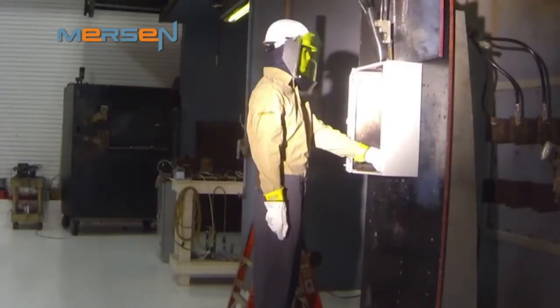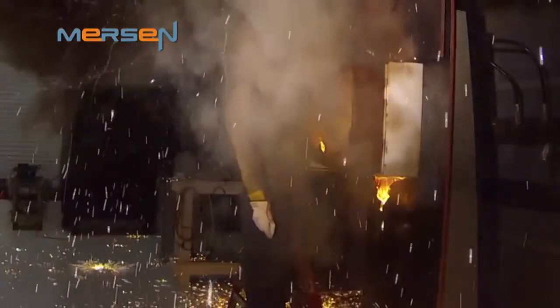It is expected that the explosive energy released during arc flash incidents will send more than 2,000 workers to burn centers this year. Many of these people will not have been properly warned of the magnitude of the hazard, if they're warned at all.